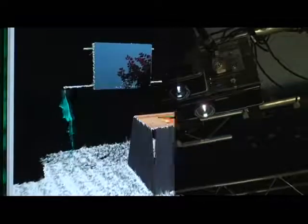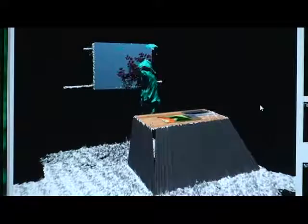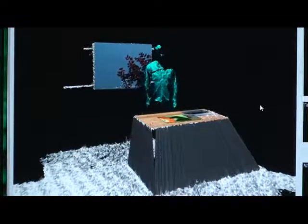LightSpace uses three PrimeSense depth-sensing cameras and three standard projectors. These are arranged to cover most of an office-sized space and are precisely calibrated to real-world coordinates of the room, resulting in a fairly complete 3D mesh model of the room and its contents, complete with moving users.